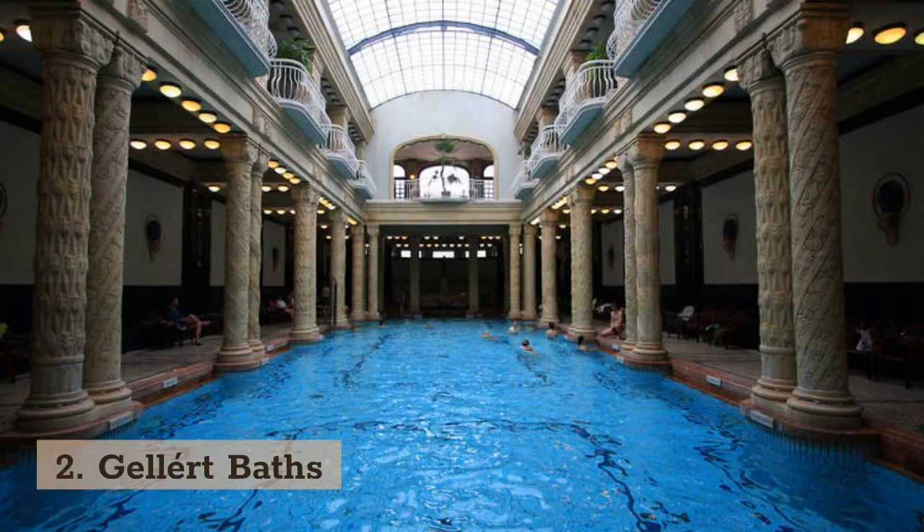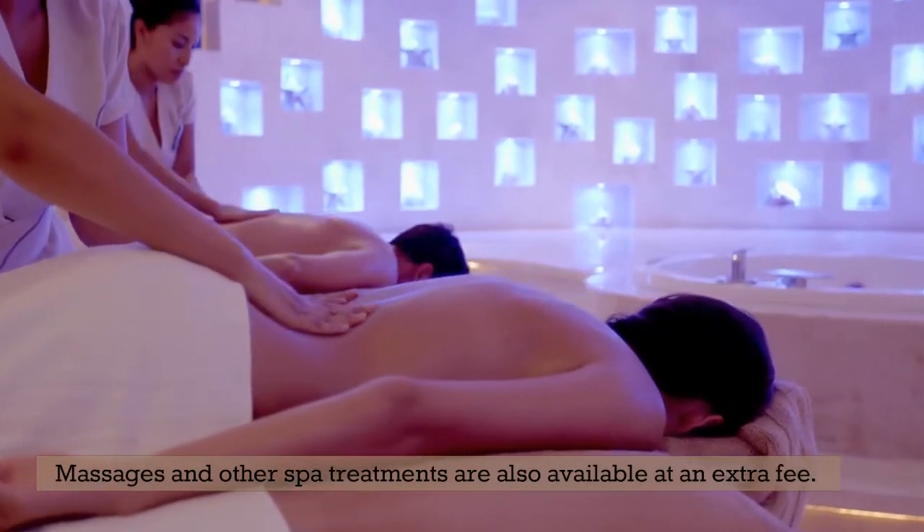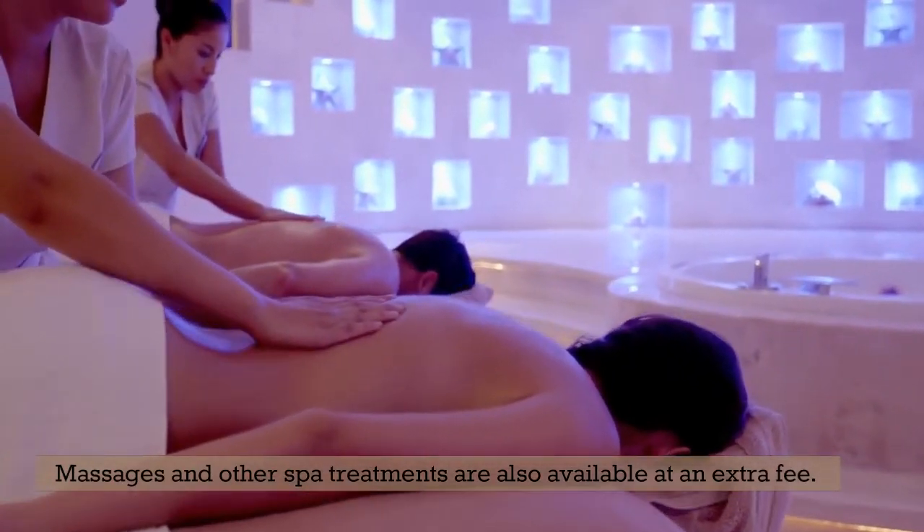2. Gellért Baths. One of the grandest spas in the city is the Gellért Bath and Spa Centre, which includes an open-air pool which turns into a wave pool, an effervescent swimming pool, a Finnish sauna, and a range of other saunas and plunge pools. Massages and other spa treatments are also available at an extra fee.